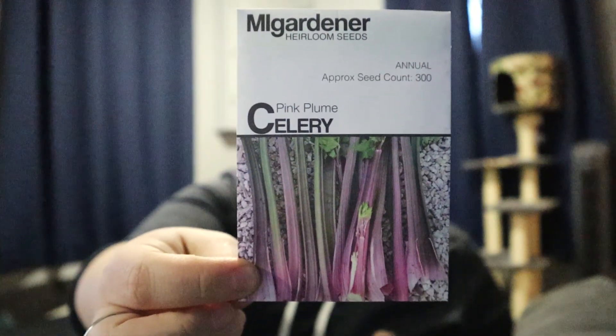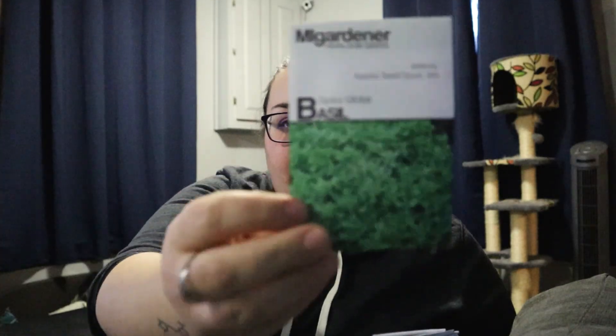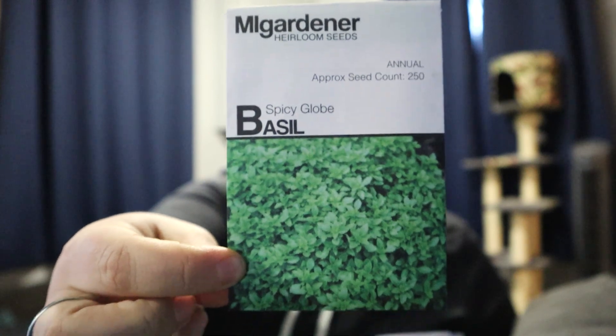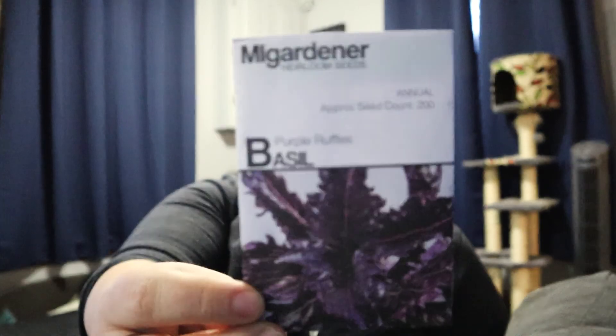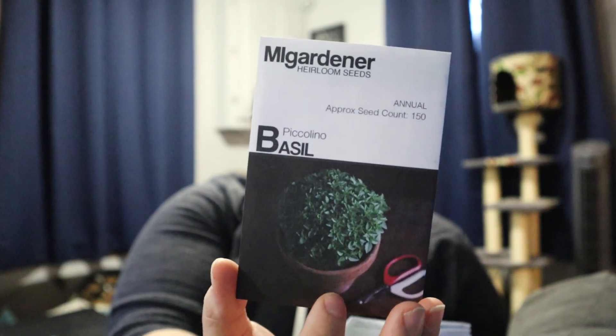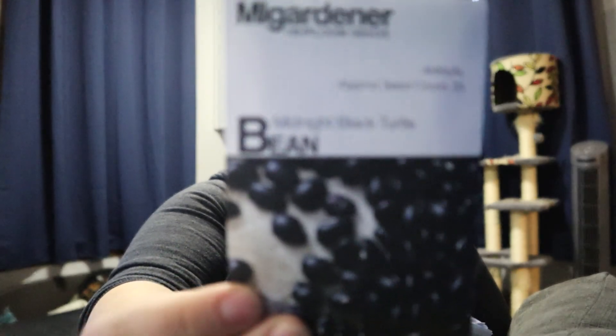Pink celery — always wanted to grow that. Long Island cheese pumpkin; I don't actually know if I have room to grow this, but we're going to try it anyway. Spicy globe basil is going to be put in a pot for growing in the house so we can have basil all year round. There's a theme: purple ruffle basil, lime basil, and piccolino basil — that one's a super dwarf little one that goes in a pot as well. Blue lake pole beans, midnight black turtle beans, which I just like to eat so we're going to grow a bunch of them.